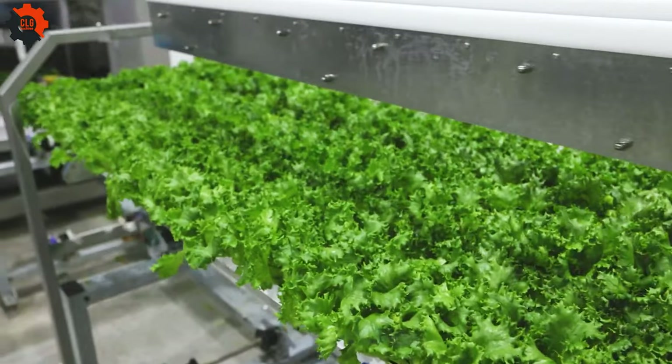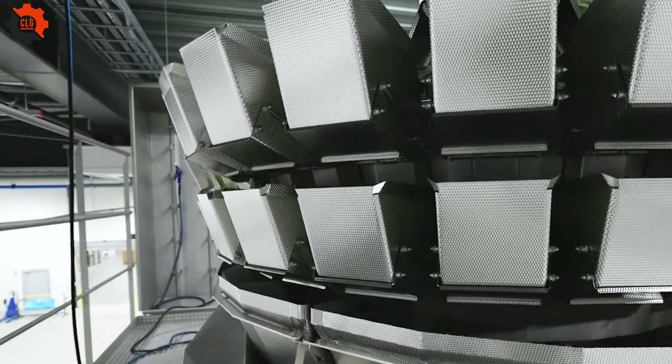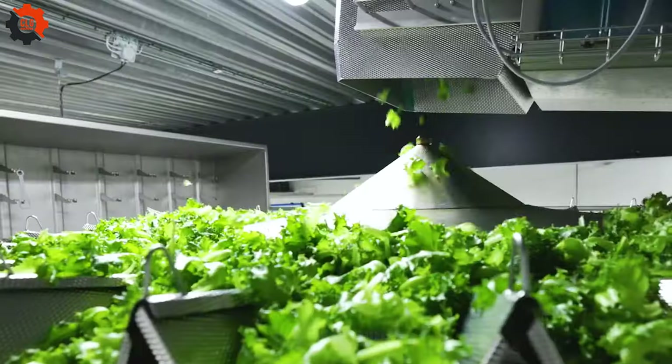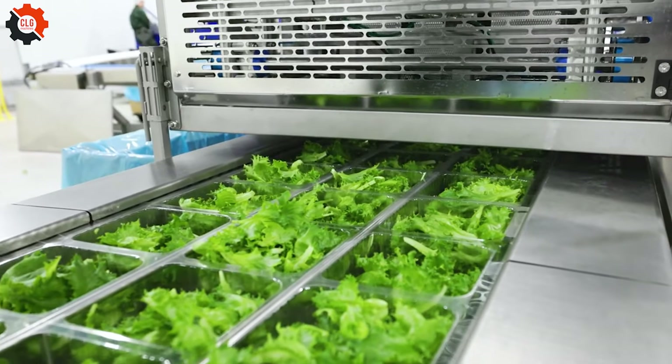Discover Multivac's innovative packaging line solutions, tailored for fresh produce from indoor farming. Boost efficiency and freshness with our cutting-edge technology, designed for growers like you. Embrace the future of farming with Multivac.